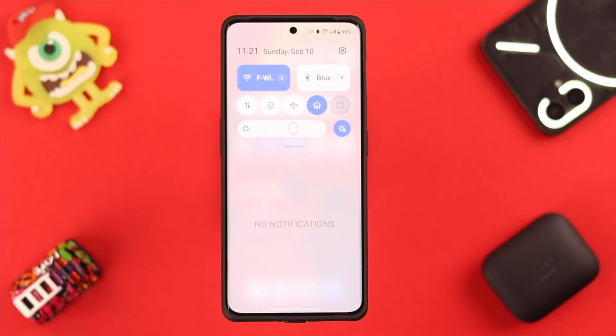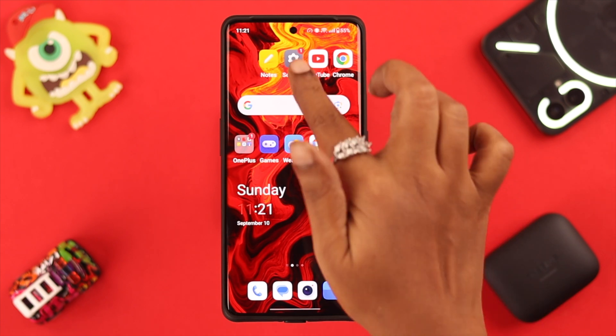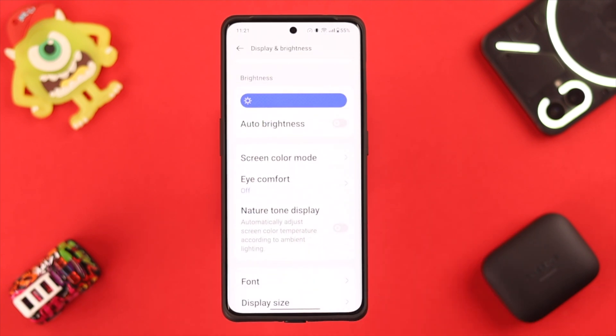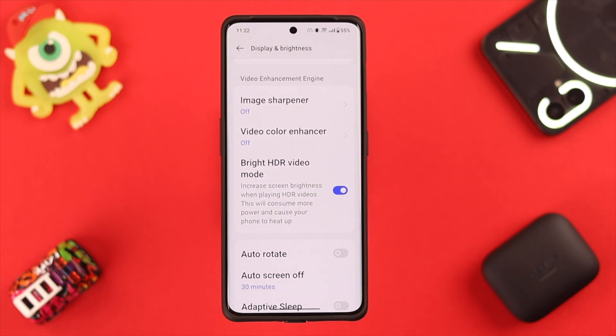High brightness on your phone could add to overheating issues. Turn on adaptive brightness from Settings, go to Display and Brightness, and turn on auto brightness. Then scroll down a bit and toggle off bright HDR video mode.